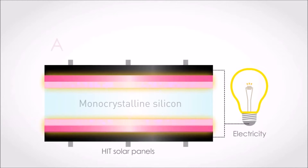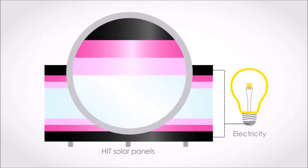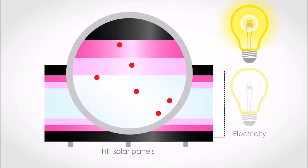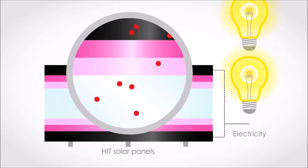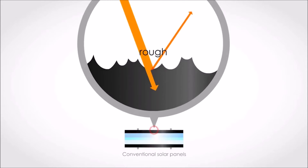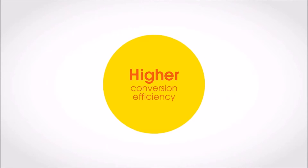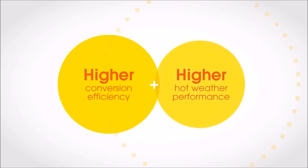The secret lies in our unique heterojunction cell structure, comprised of ultra-thin layers of amorphous silicon and monocrystalline silicon. These dual silicon layers keep carrier loss to an extremely low level. And while conventional panels have a rough cell surface which scatters reflective light, HIT's exclusive pyramid-shaped cell surface reduces reflection and captures sunlight more efficiently.